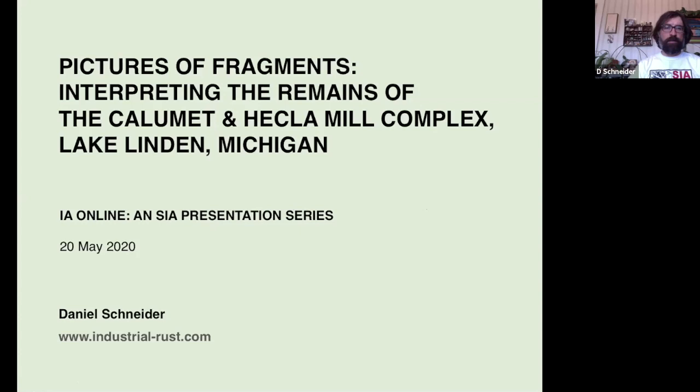Lake Linden, Michigan was a site of the Calumet and Hecla mill complex — the Calumet and Hecla copper mining company in Lake Linden, Michigan. And so that's what I'll be speaking on today.